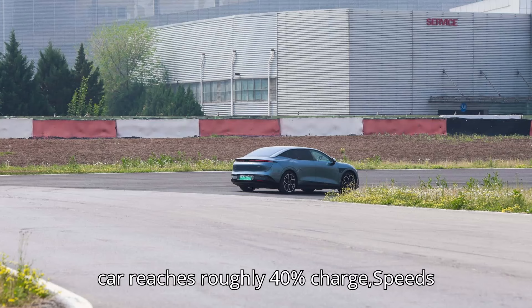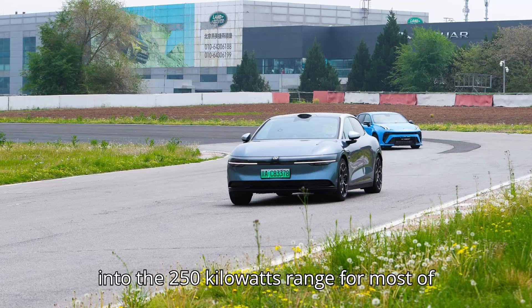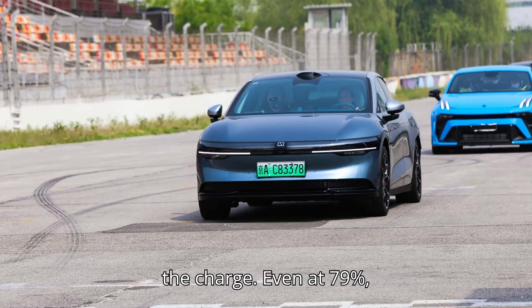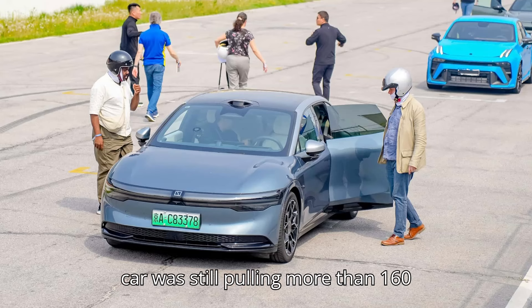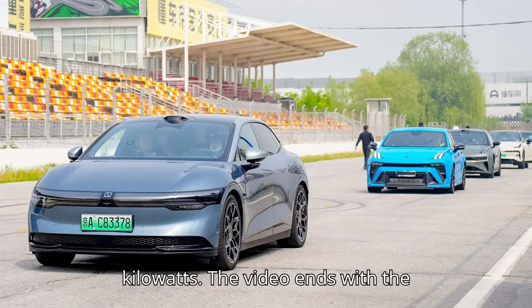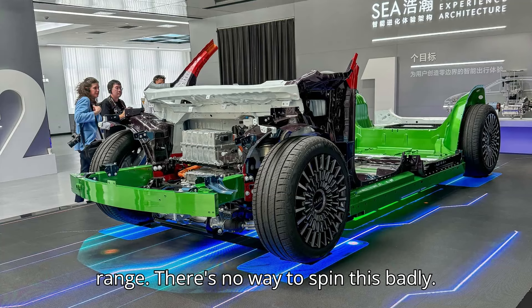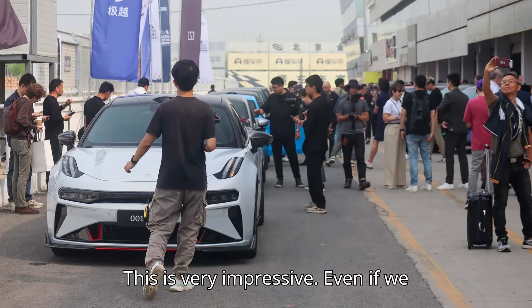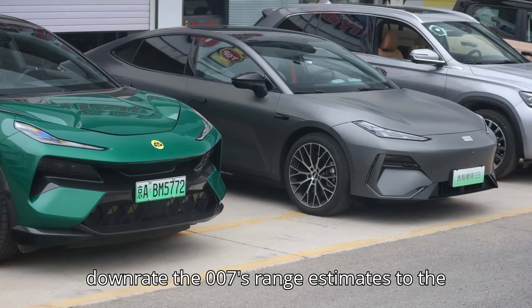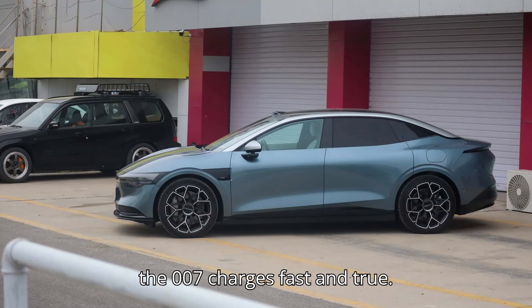After the car reaches roughly 40% charge, speeds ramp down fairly gently, slowing into the 250 kilowatts range for most of the charge. Even at 79%, the 007's gauge cluster said the car was still pulling more than 160 kilowatts. The video ends with the 007 claiming to have added 343 miles — 553 kilometers — worth of range. There's no way to spin this badly. This is very impressive, even if we downrate the 007's range estimates to the EPA standard instead of the CLTC.